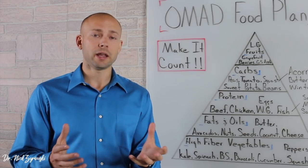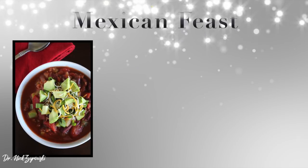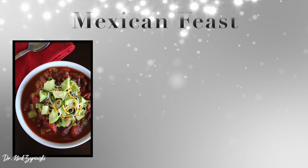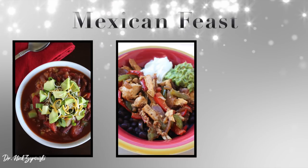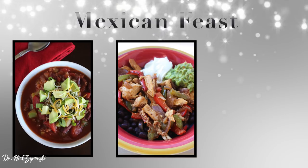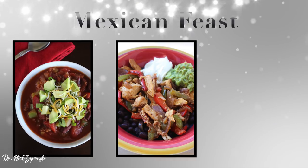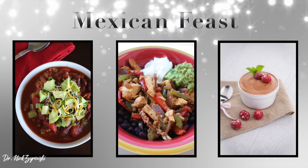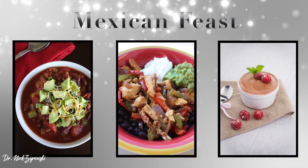The great thing about one meal a day is you only have to focus on eating one highly nutritious meal. The first meal on our example list is the Mexican feast. It starts off with chili — which has a lot of protein and good fats when topped with avocado, some carbs from the beans, and a lot of vegetables. The next one is chicken fajitas over black beans with all the fixings: lettuce, guacamole, sour cream, raw cheese, topped with some salsa. This is a very diverse meal. And then for dessert, we can have some chocolate coconut mousse with a side of mixed berries. This is an excellent, big meal — and with one meal a day, it's supposed to be a big meal.